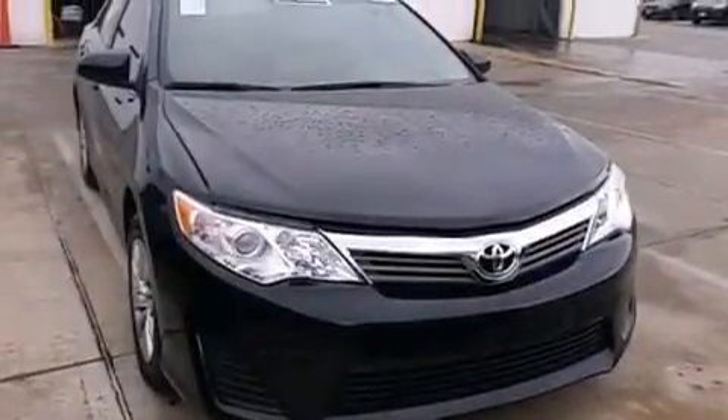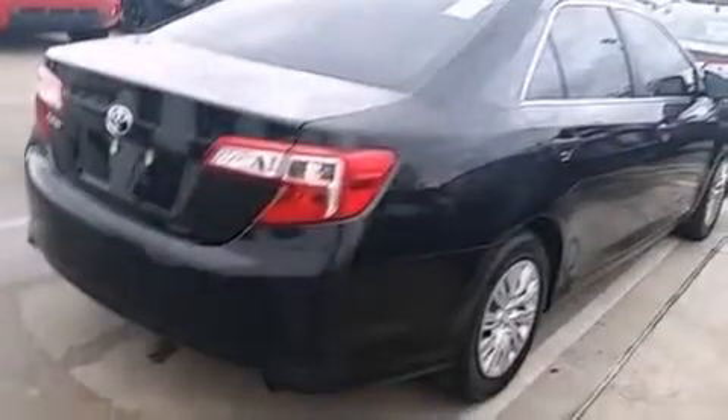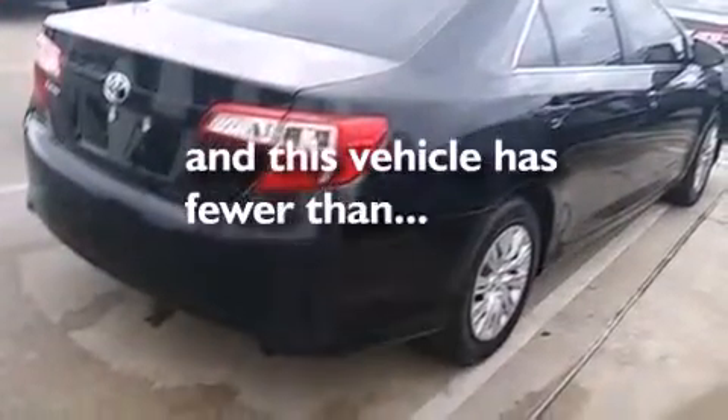Also included are latch ready child seat anchors, air conditioning, rear seat child-proof door locks, a pass-through rear seat, and this vehicle has less than 23,000 miles.